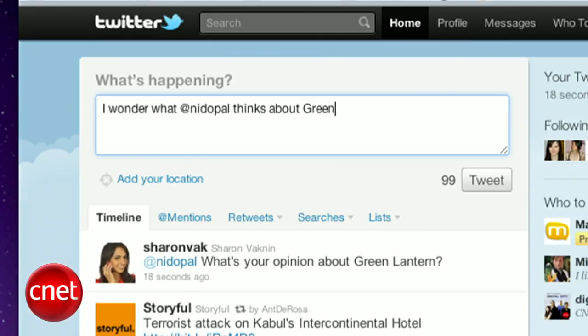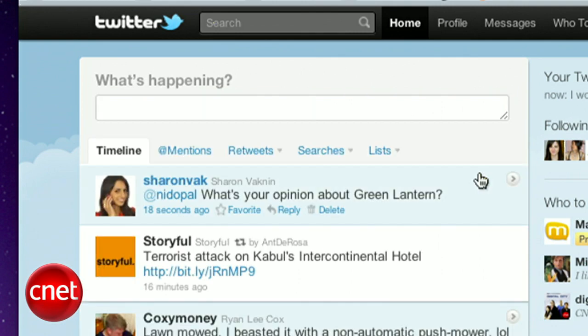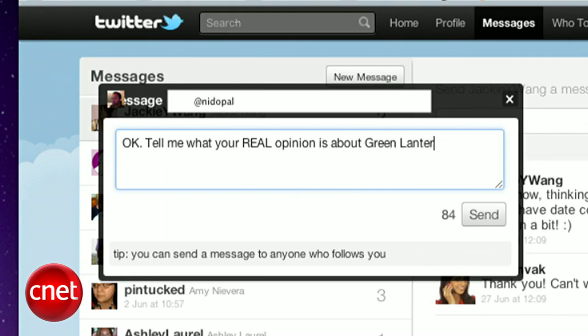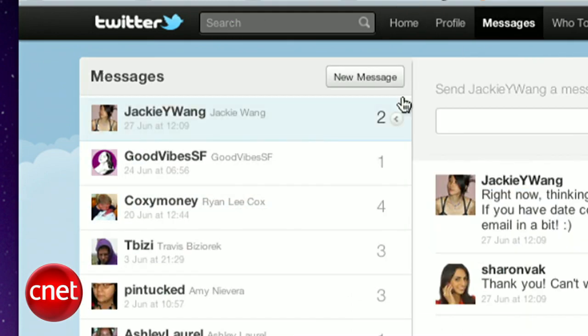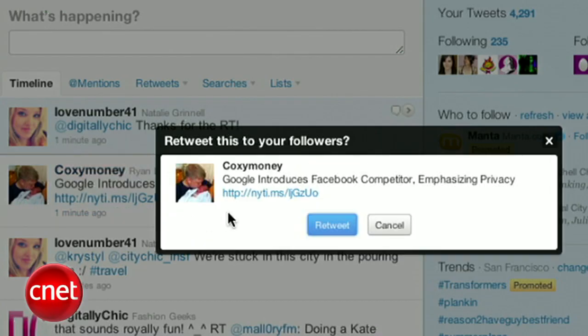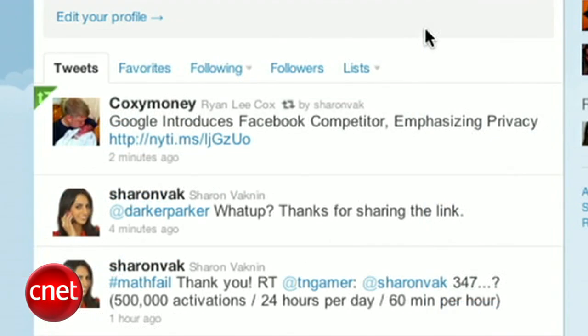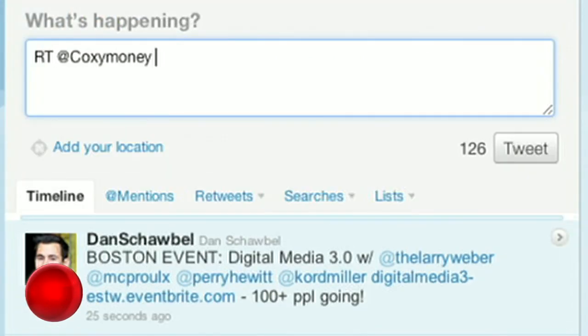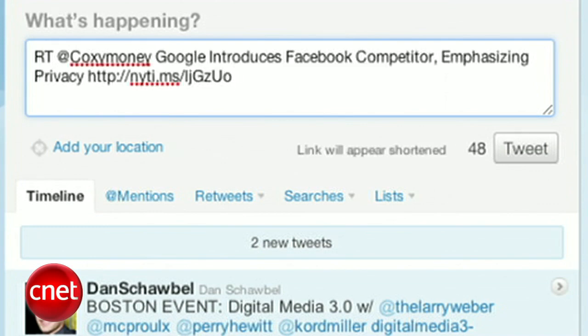But if I tweet something and include @Needopal somewhere in the middle, it'll show up in the timeline of everyone who follows me. At replies or mentions are public, so if you want something more private, send a direct message. You can send a message to anyone who follows you — just go to the messages tab. Now let's talk about retweets. If you see something interesting on your timeline, you might want to repost it to your followers. Just click retweet, or copy the tweet and preface it with RT then the person's Twitter handle, and that way it'll show up in that person's mentions tab.